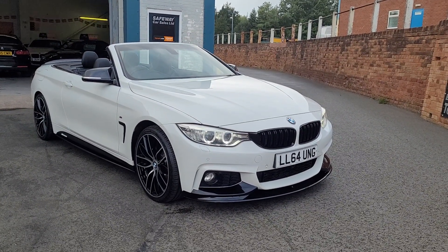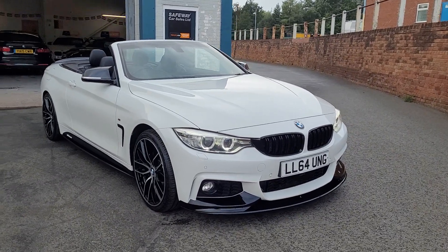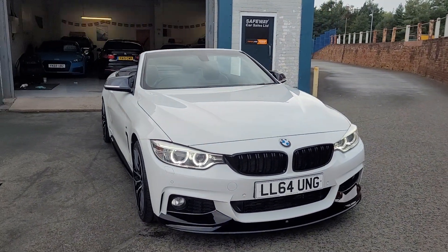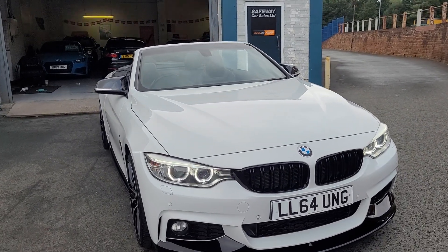Here we have the stunning BMW 430d convertible — absolutely amazing looking car this one. It has a full gloss black M4-style body kit that works absolutely amazingly with the white paintwork.